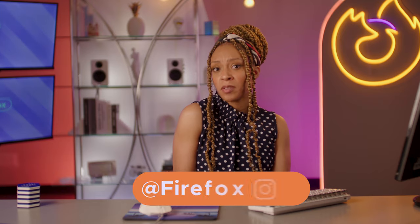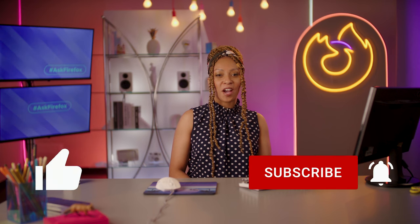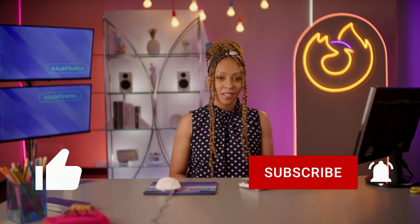Well, there you have it, folks — some tips on how to deal with our password-protected lives: how to make them, how to manage them, and how to keep them secure. Let us know which of these tips is most helpful for you. Have any other burning questions about tech or Web 3.0? Give us a shout below, or check us out on Twitter or Instagram at Firefox. Thanks for watching. Make sure to subscribe and stay tuned for more tech tips. I'm Shanae — see you next time.